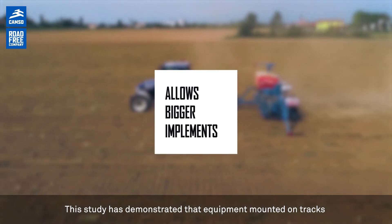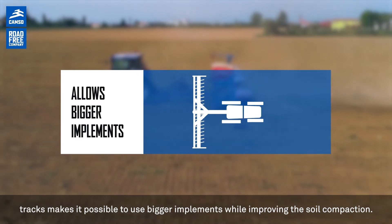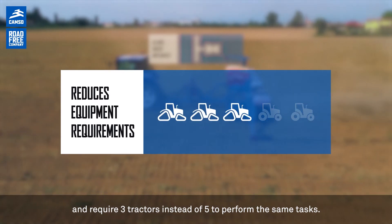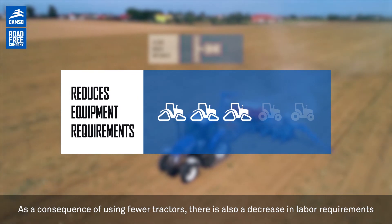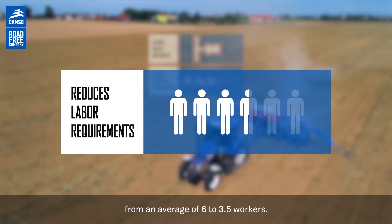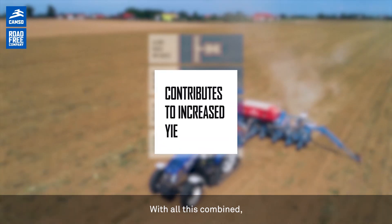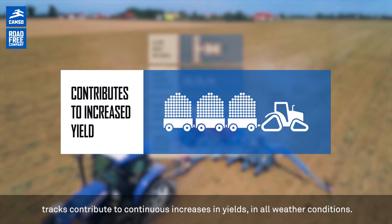This study demonstrated that equipment mounted on tracks makes it possible to use bigger implements while improving soil compaction. Bigger implements cover more ground and require three tractors instead of five to perform the same tasks. As a consequence of using fewer tractors, there is also a decrease in labor requirements, from an average of 6 to 3.5 workers. The reduced static pressure helps maintain better soil structure and hydration, and with all this combined, tracks contribute to continuous increases in yields in all weather conditions.